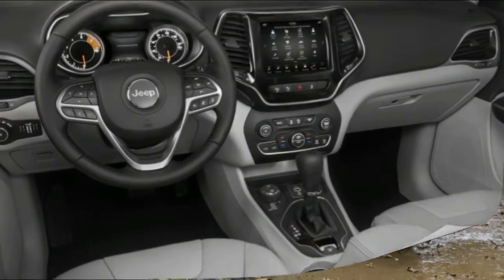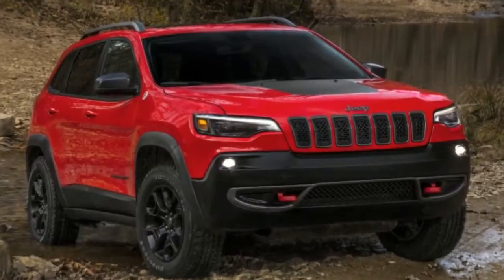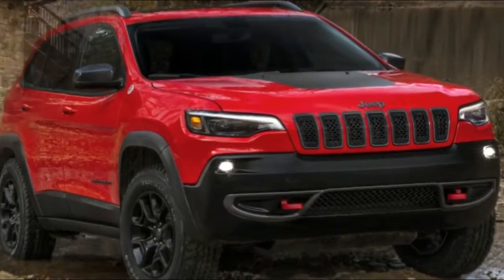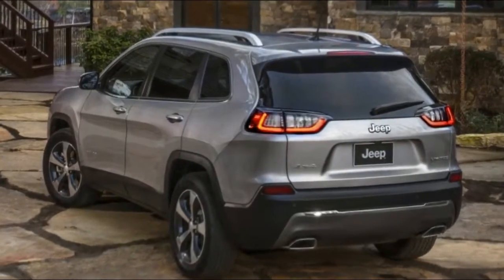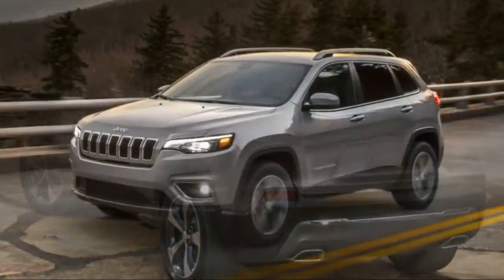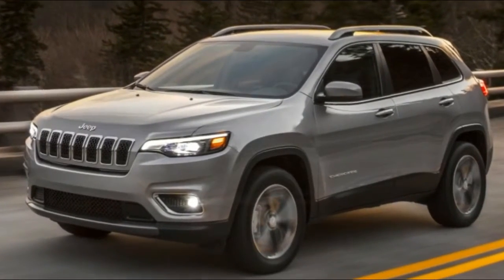The obvious change is the headlights. Instead of the slender daytime running lights at the top next to the grille and the actual illuminating headlights lower in the bumper, all of the elements are integrated into single housings on either side. They're somewhat rectangular now, looking more like those on the Compass and the Grand Cherokee.